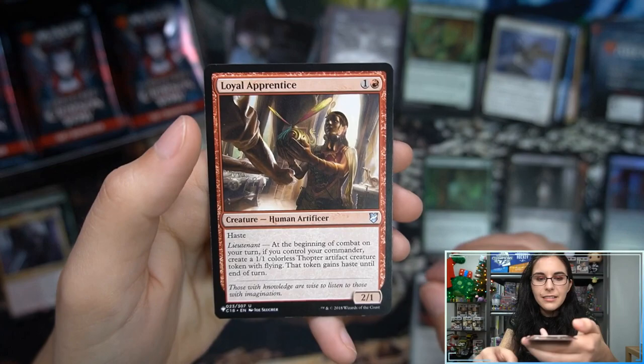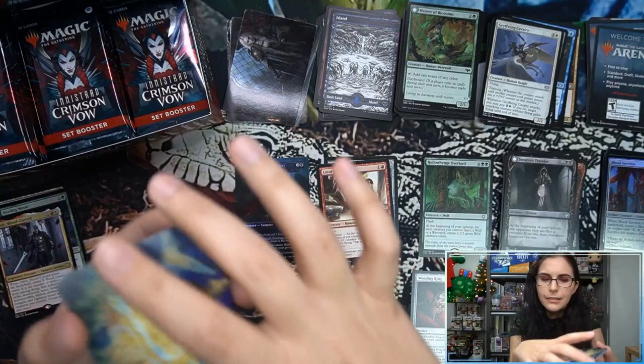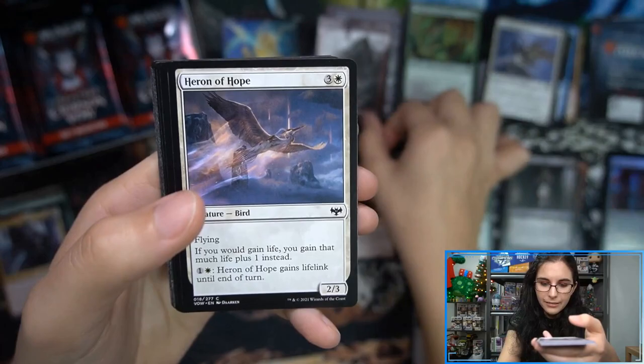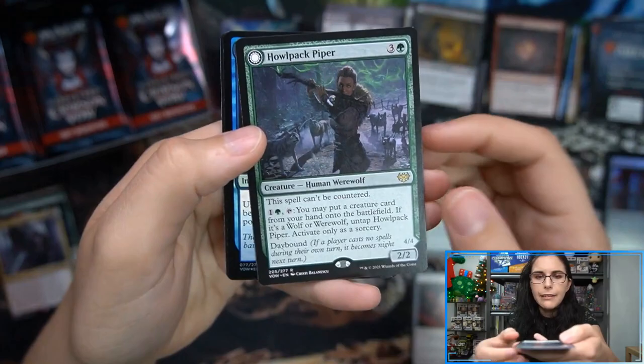We have Loyal Apprentice — that's a commander card from Commander 2018. I'm curious what playmats they got; if they have Sorin, I would think the Sorin playmats would be in high demand. There's a lot of sick art here — I'm loving this set visually. Haven't been able to try it on Arena or anything, playing paper stuff, but at least visually a great set. Howl-Pack Piper, Serpentine Ambush.